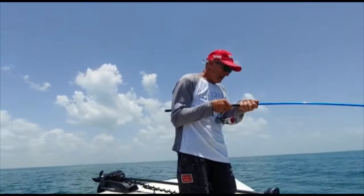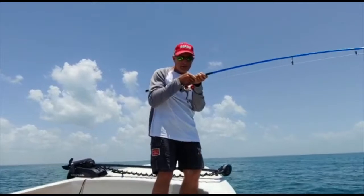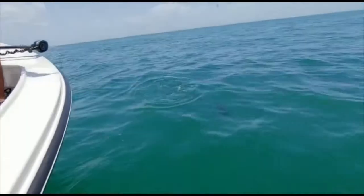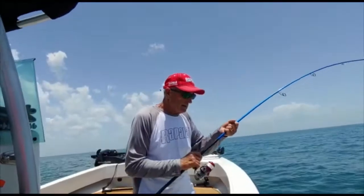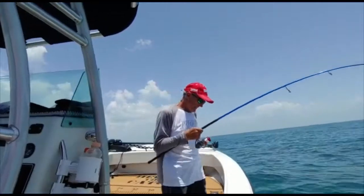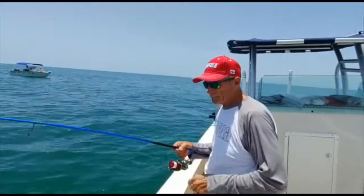Oh! A little braid! Let's do it at the time. There we go. I got two tails! I got a fighter. I got two tails.